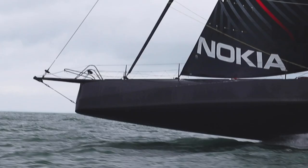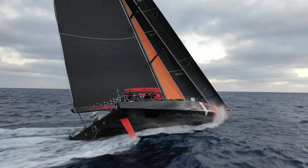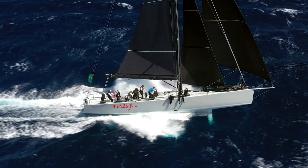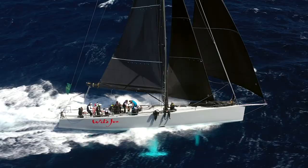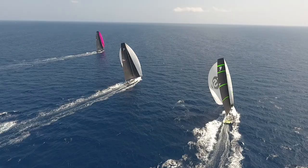Because of the technology we're able to make the mid-girth code zeros flatter, which means they can be used at much tighter angles. The ability to change the shape of the sail by just easing the tack up or changing the lead a little bit means we're getting a lot more range out of the sails as well.